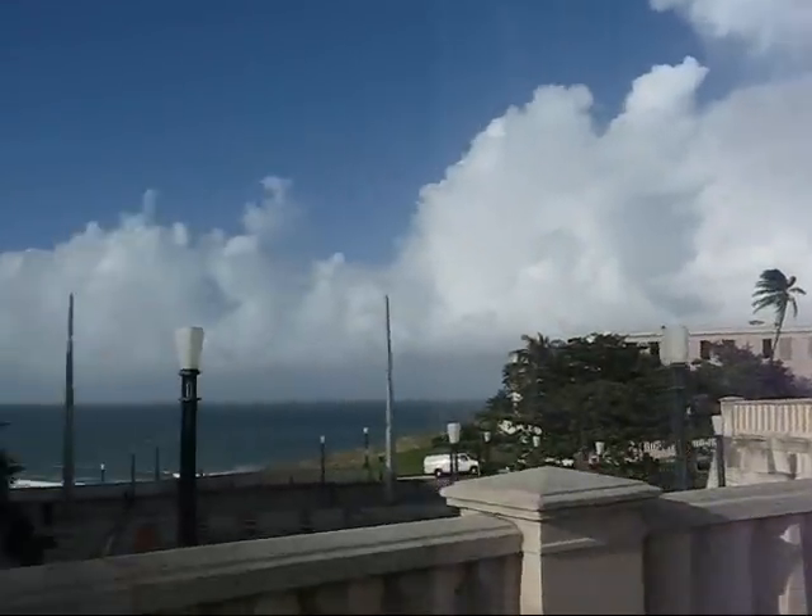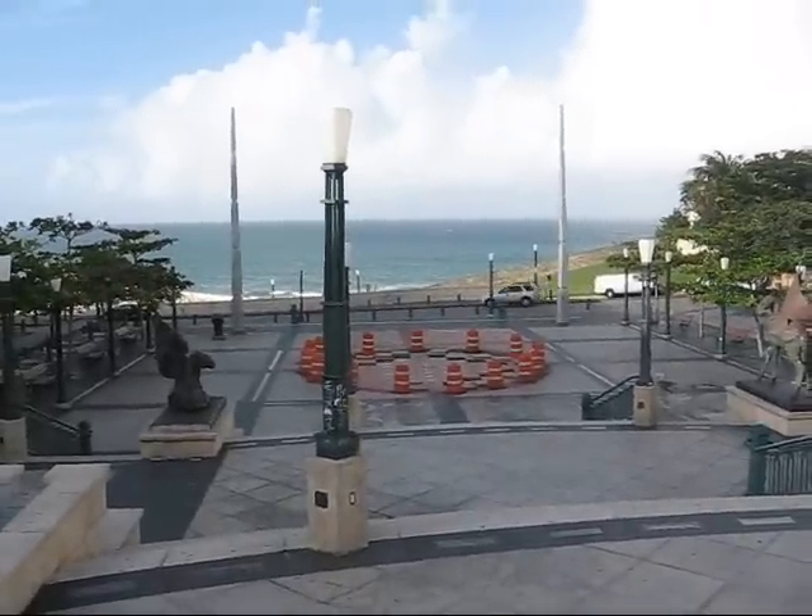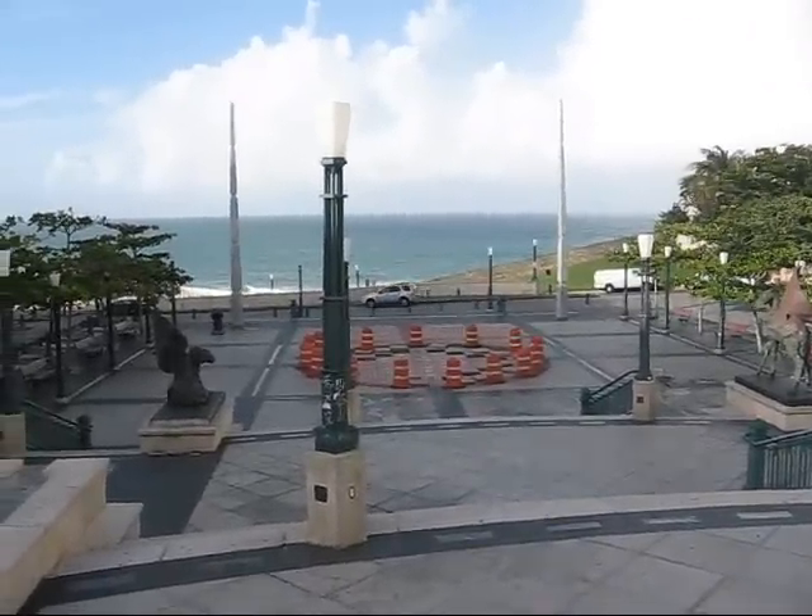Here's a view out towards the ocean — the Atlantic on this side of the island and of course the Caribbean on the other side. And I'll give you a little look at the fortress from here as well.